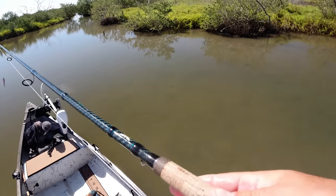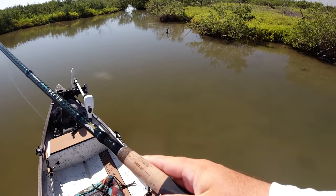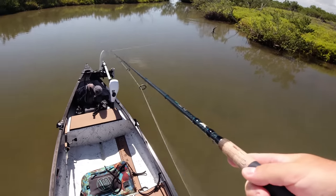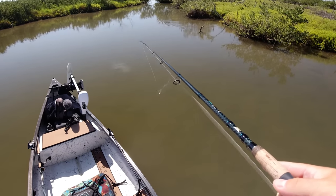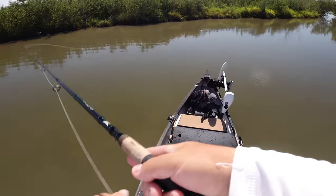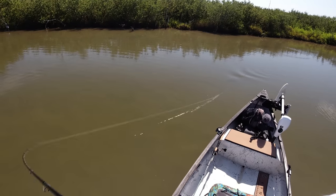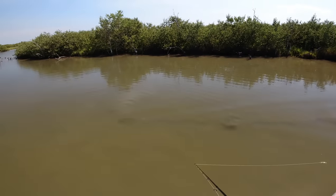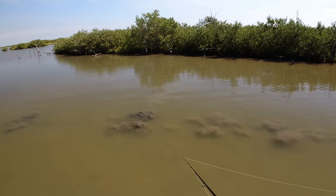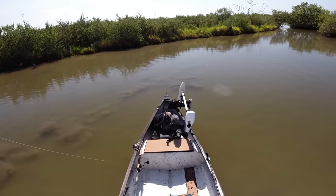Got me a redfish! Rolling right here, shallow. That was a pretty big one. They're getting smart as the sun comes up — the sun is actually up now but they are getting smarter and smarter.